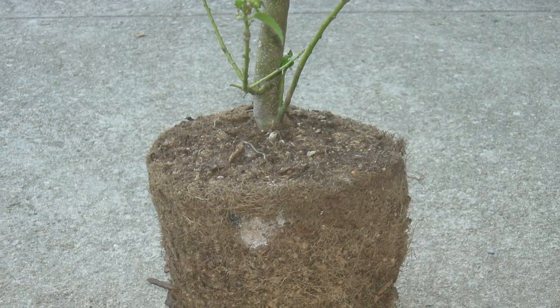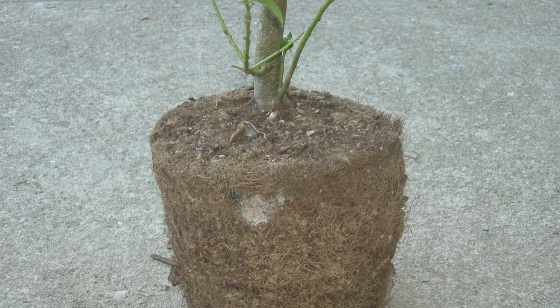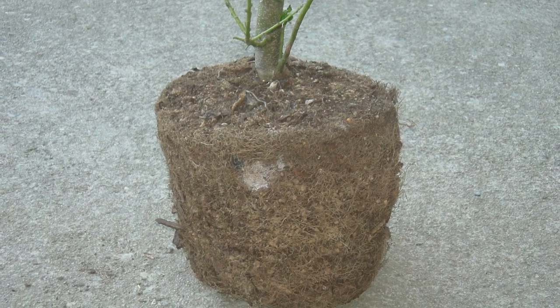the roots reach the outer edge of the root ball and they begin to grow in a circle. That circular growth pattern can continue once you transplant that shrub or tree into the landscape.